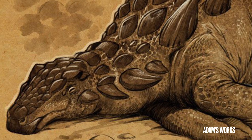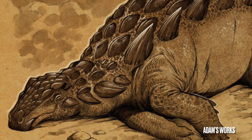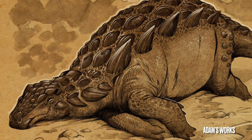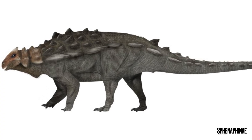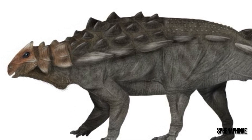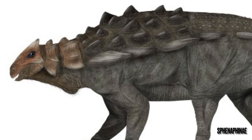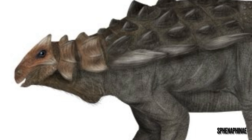But what if this dermal armor wasn't enough? Would Gargoyleosaurus need an extra line of defense in case these osteoderms failed it? Before we get into that, I should point out that I am speculating at this point in the video, and while there could be some legitimacy to what I'm about to say, take everything from here on in with a grain of salt.